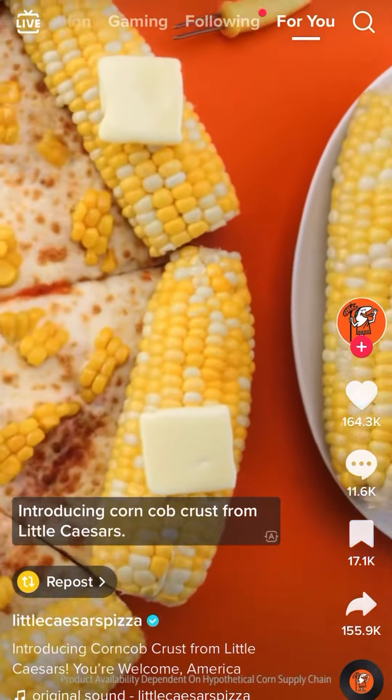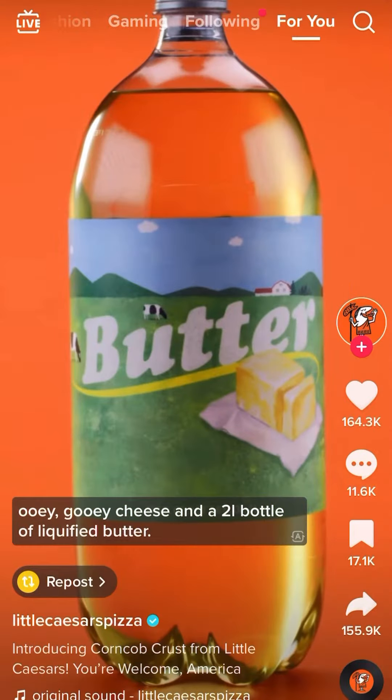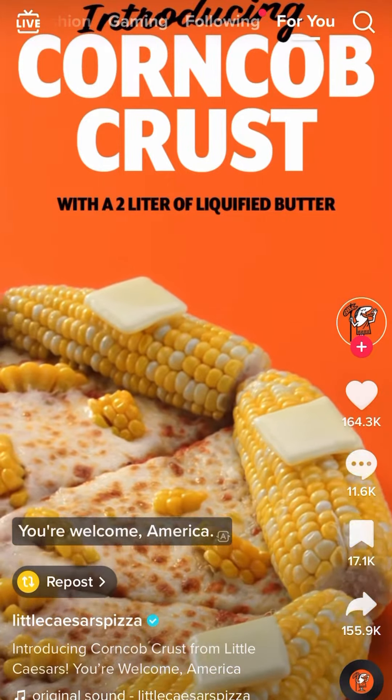Introducing corn cob crust from Little Caesars, made with hearty American-grown corn, ooey-gooey cheese, and a two-liter bottle of liquefied butter. It's the crust the world craves. You're welcome, America. Pizza, pizza.